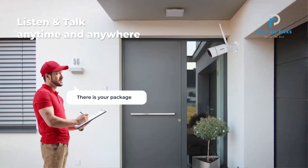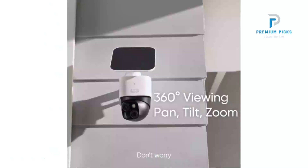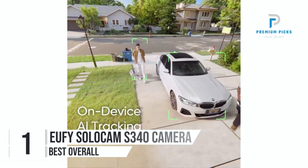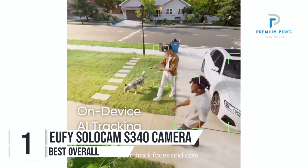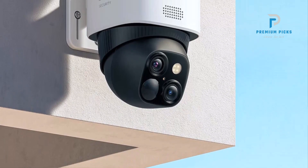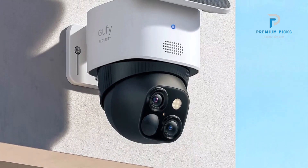Intelligent Face Detection and Face Playback: Benefit from real-time face detection alerts. Number 1: Eufy SoloCam S340 Solar Security Camera — designed for wireless outdoor surveillance. This camera offers unparalleled clarity, convenience, and reliability for home security needs.